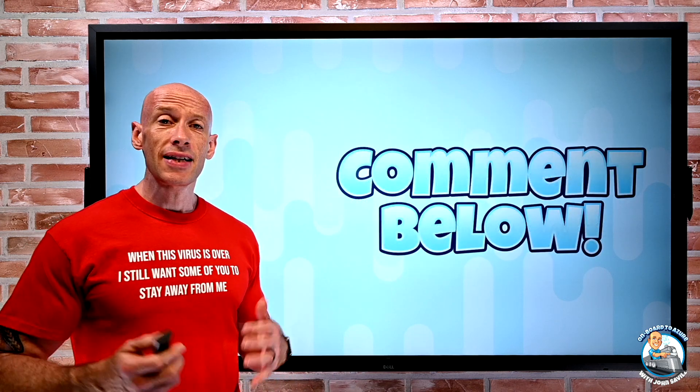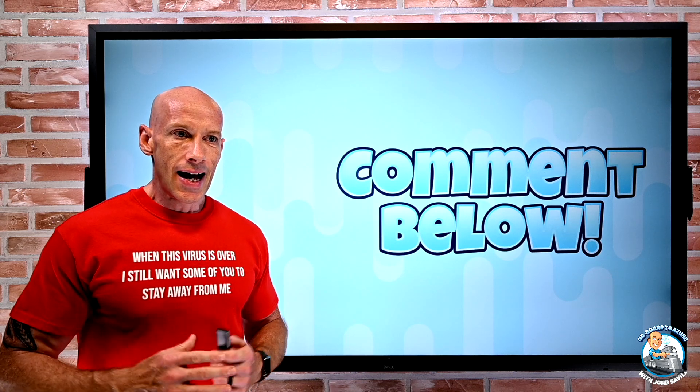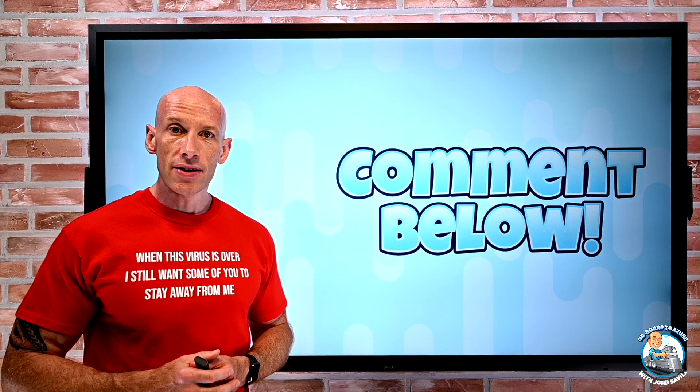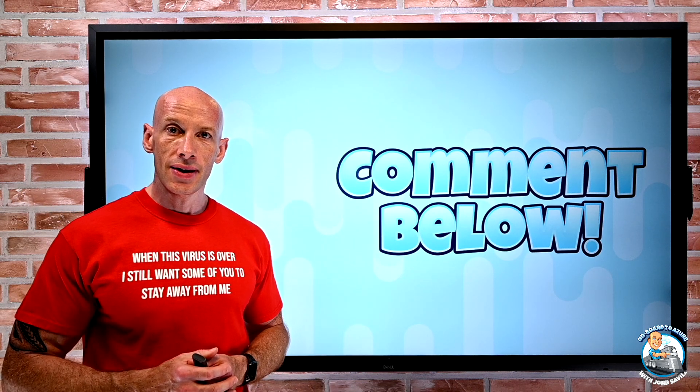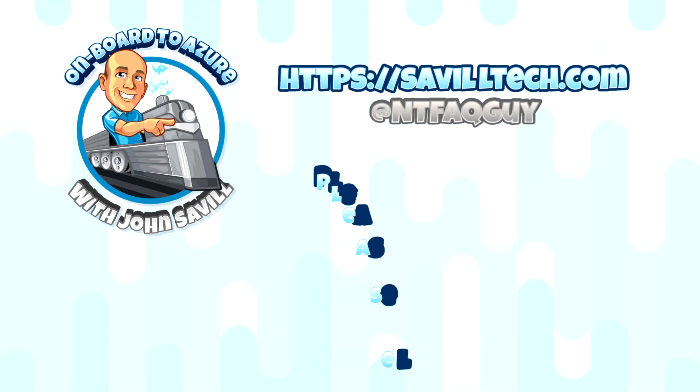And that is it. I said just a few things, but some very exciting things in there. As always, until next week — thanks for watching and take care.